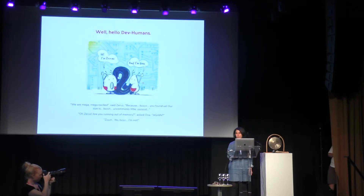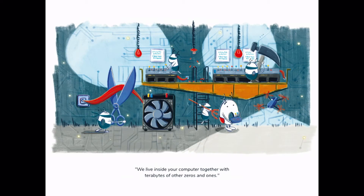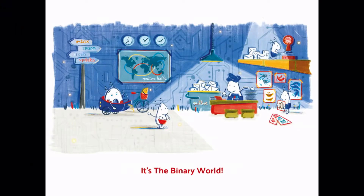"Hello, dear humans. We are mega, mega excited," said Theris. "Because Bzzz, you found us. Our size is Bzzz, uncommonly little. Bzzz." "Oh Theris, are you running out of memory again?" asked Ona. "No, I'm not. We live inside your computer together with terabytes of other zeros and ones. It is the binary world."